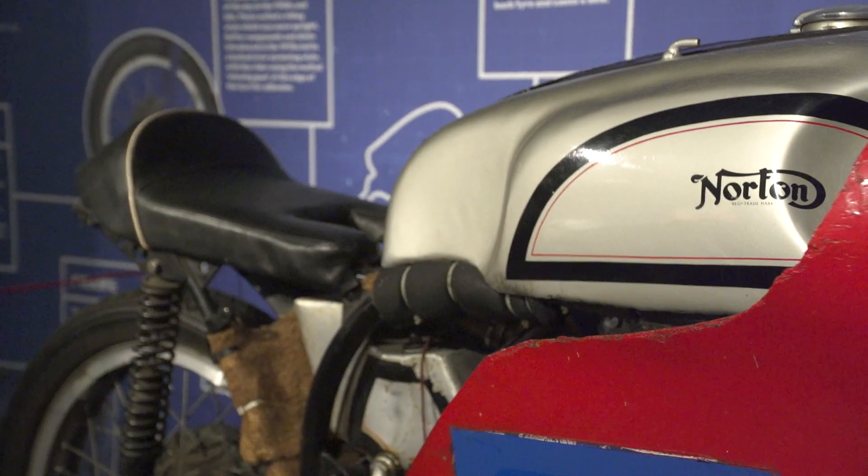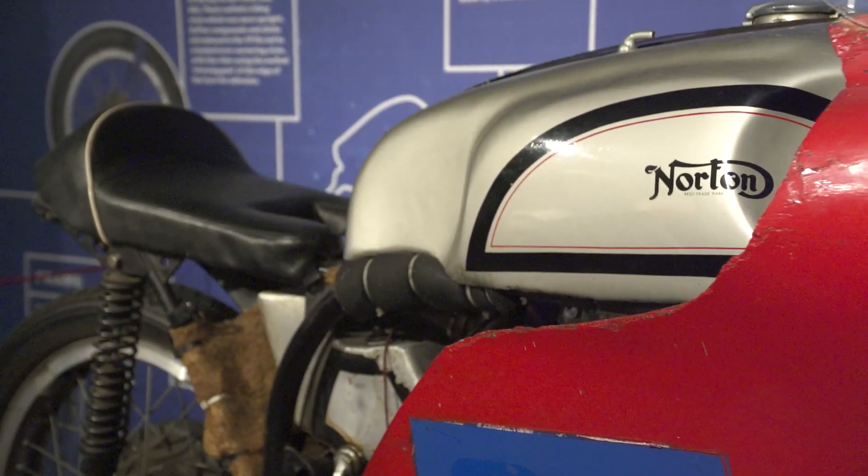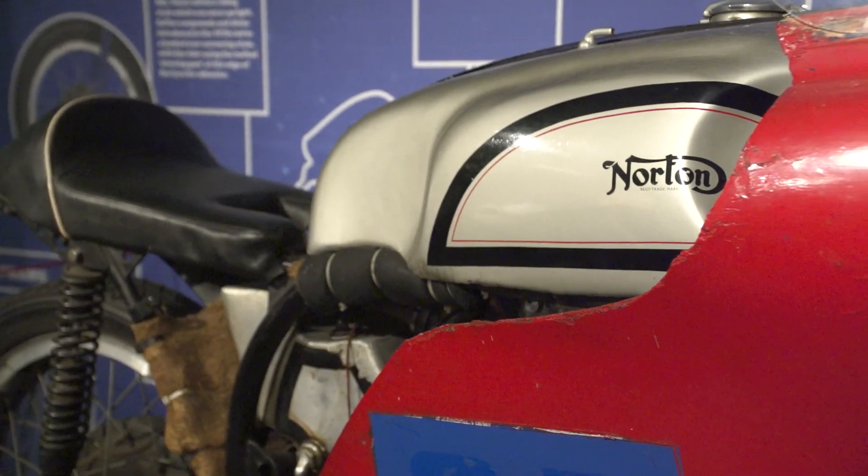Cars, motorcycles, even the aviation industry has benefited from the developments that are taking place here on the Isle of Man. Behind me we have a 1960 Norton which we explore in quite a bit of detail to look into all the different aspects, the elements that go to make up a motorcycle.